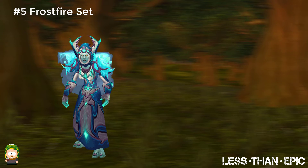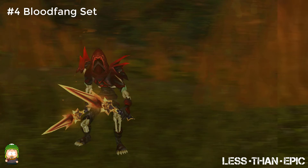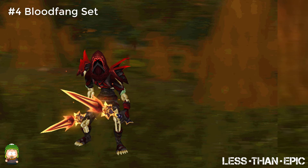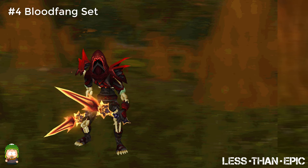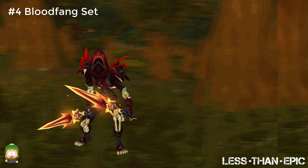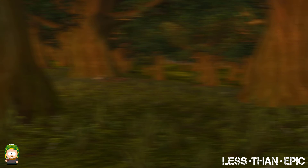The Rogue Tier 2 Blood Fang set is pretty iconic. The black and red theme make you think nothing more than shadows and blood, which is exactly what you should be thinking about when you're playing a rogue. The black mist coming from the shoulders and the red glowing eyes under the hood just added to the intensity of the set, making it perfect for rogues.